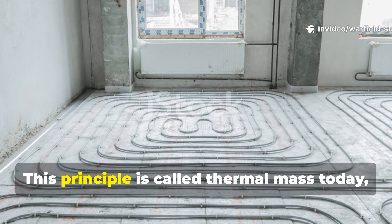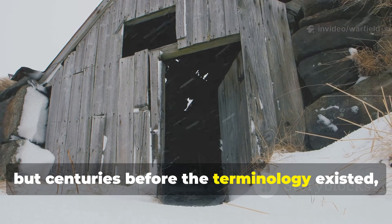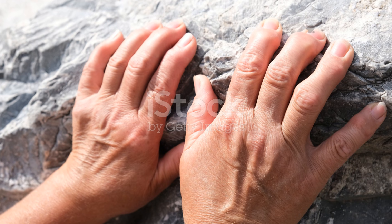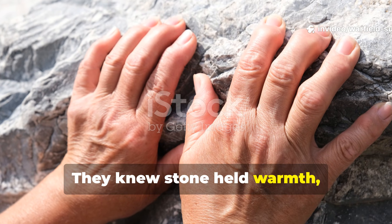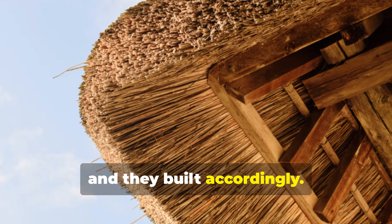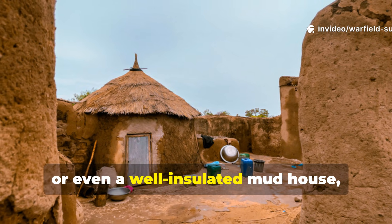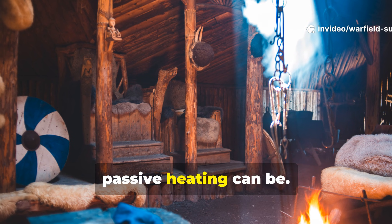This principle is called thermal mass today. But centuries before the terminology existed, the Vikings understood how it worked simply by experience. They knew stone held warmth, they knew clay retained heat longer than wood, and they built accordingly. And if you've spent time in an earth lodge, a root cellar, or even a well-insulated mud house, you already know how powerful this passive heating can be.